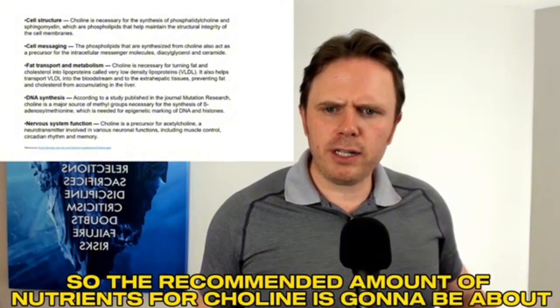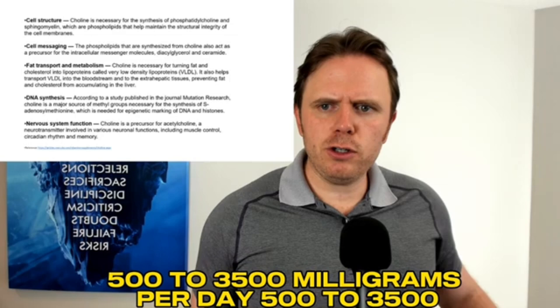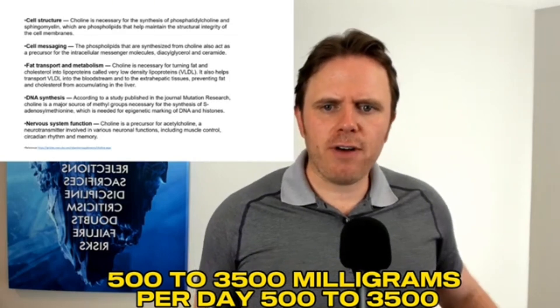Let me keep on rolling here. The next thing I wanted to highlight was the nutrients involved in choline. The recommended amount of choline is going to be about 500 to 3,500 milligrams per day. I'm going to see if I can pull that up for you guys so you can see it.